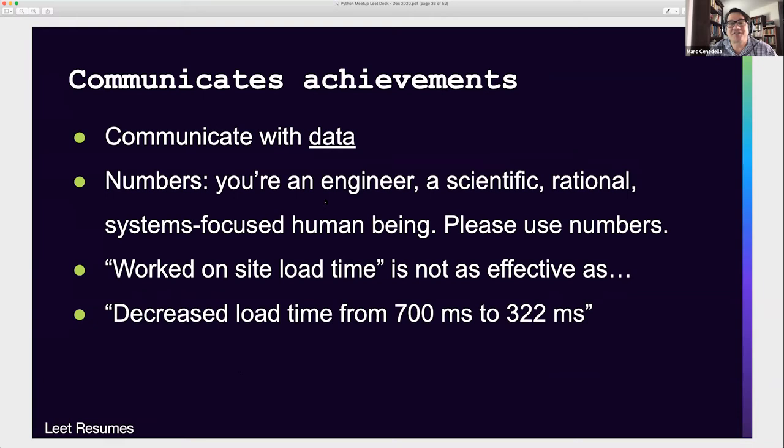It's important to communicate with data and numbers. This is like the most engineer-friendly marketing exercise in history, because you ought to communicate with numbers. You're a scientific, rational, systems-focused human being — please use numbers to describe the work you've done. Don't say 'I worked on site load time.' It's not as effective as 'decreased load time from 700 milliseconds to 322 milliseconds.' Quantifying it makes it a much more effective communication of what you've done, and it's what we do in our day-to-day jobs anyway.